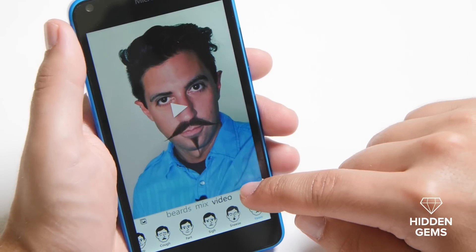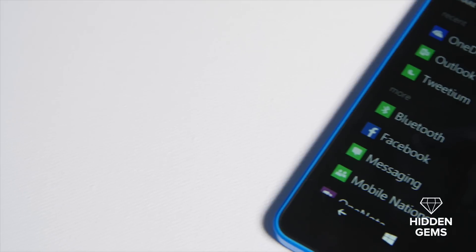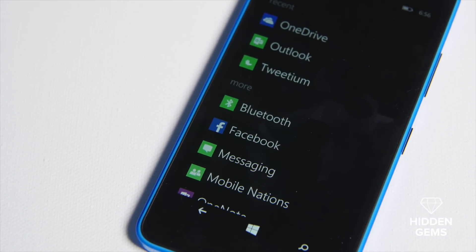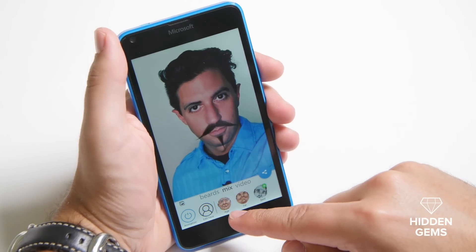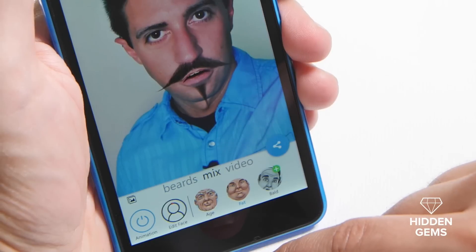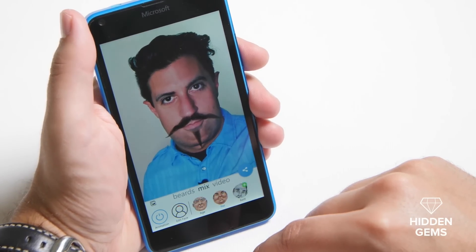And if I like these, I can actually hit the share button. It's going to allow me to save the video, and I can even save it to the camera roll or share it with other people through the share picker. Under Mix, you can have even more fun. The app integrates with their other apps like Oldify, Fatify, and Baldify. So if I want to, I can hit fat, and it's going to basically use that app to make me, well, a little more chubby.